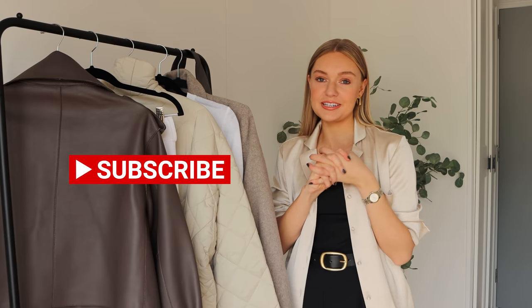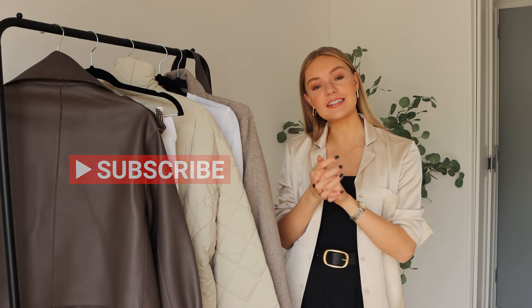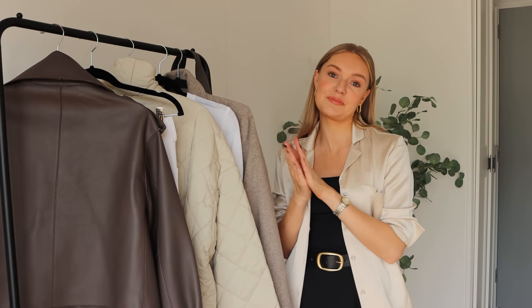Just before we go on to our final piece, I just wanted to take a second to ask if you could hit that subscribe button whilst you're still here with me — it would be very much appreciated.